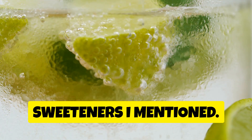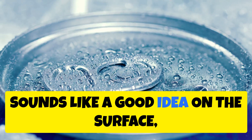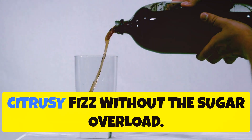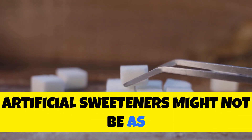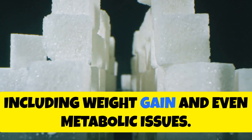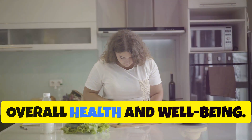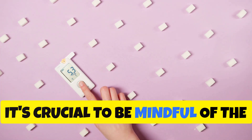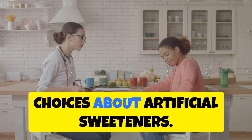Many lemon-lime sodas swap out sugar for artificial sweeteners in an attempt to appear healthier. While they allow you to enjoy that sweet citrusy fizz without the sugar overload, emerging research suggests these artificial sweeteners might not be as innocent as once thought. Some studies have linked them to an increased risk of weight gain and metabolic issues. Managing diabetes is about overall health and well-being, so while swapping sugar for artificial sweeteners might seem like a good idea, it's crucial to be mindful of potential long-term effects and consult your doctor or a registered dietitian.